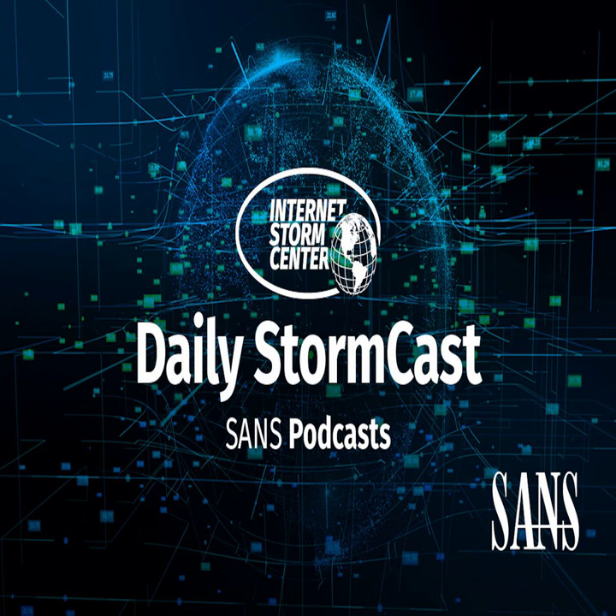Hello, welcome to the Wednesday, March 23rd, 2022 edition of the SANS Internet Storm Center's Stormcast. My name is Johannes Ulrich and today I'm recording from Jacksonville, Florida.